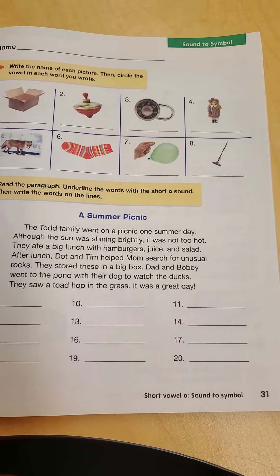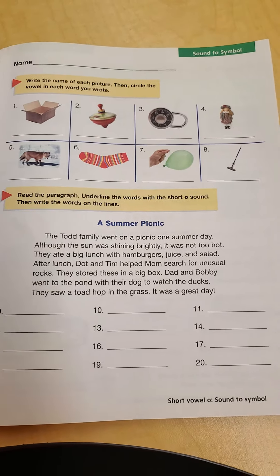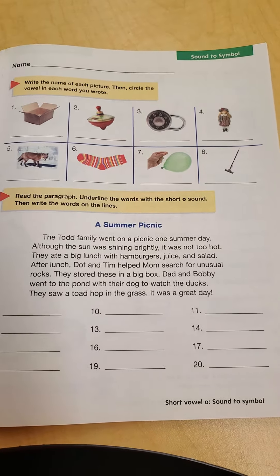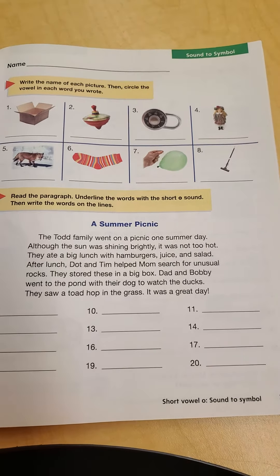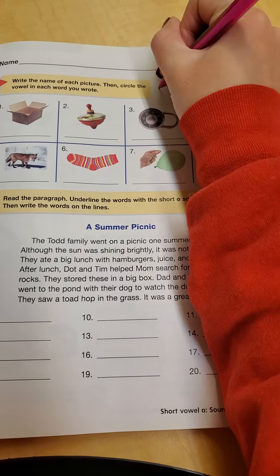Good morning, boys and girls. Today we are working in phonics on page 31. At the top, the directions say: write the name of each picture, then circle the vowel in each word you wrote. So just like the other day, I'm going to put the vowels on top so I can remember what I need to circle.